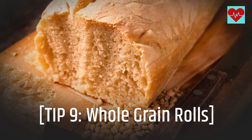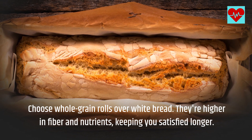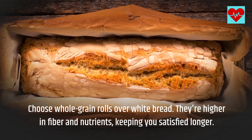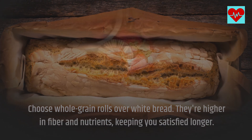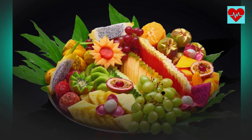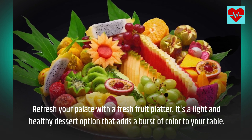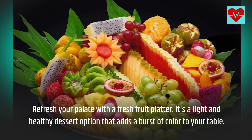Tip 9: Whole Grain Rolls. Choose whole grain rolls over white bread. They're higher in fiber and nutrients, keeping you satisfied longer. Tip 10: Fresh Fruit Platter. Refresh your palate with a fresh fruit platter. It's a light and healthy dessert option that adds a burst of color to your table.